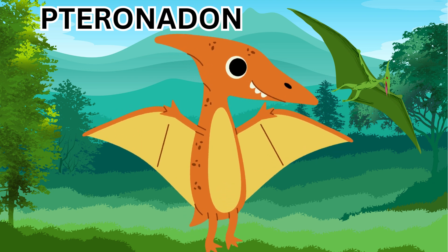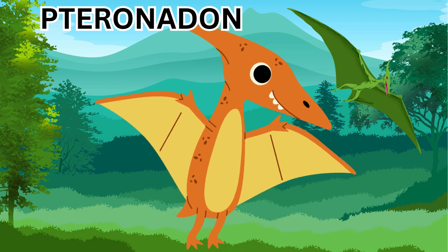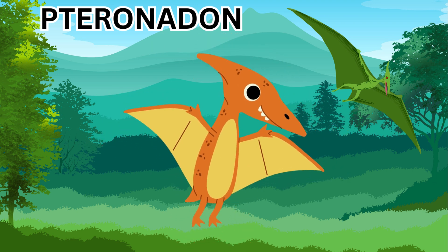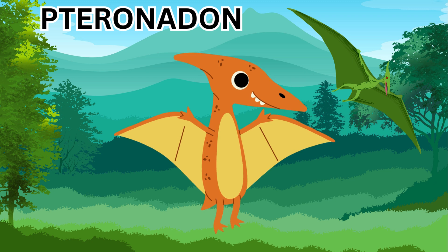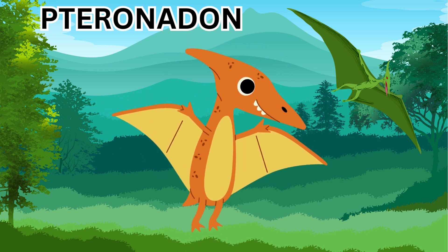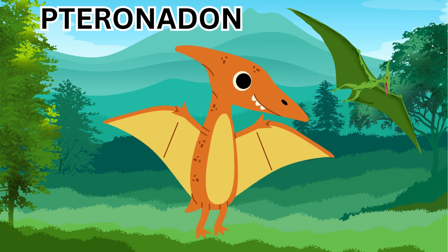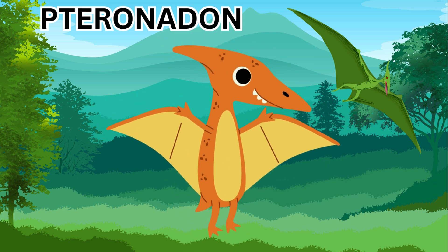While the Pteranodon is not quite a dinosaur, it is often associated with dinosaurs. It wasn't really a dinosaur but it lived alongside the dinosaurs, and it lived around 70 to 100 million years ago. It flew through the skies while the dinosaurs roamed and walked the land — it was like a giant flying fish hunter, the master of the skies during the age of the dinosaurs. So the Pteranodon is not really a dinosaur but it lived alongside them during that period.